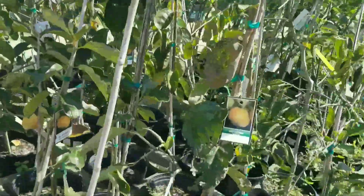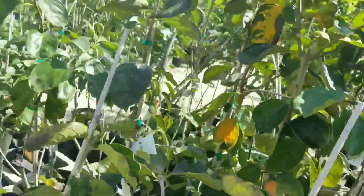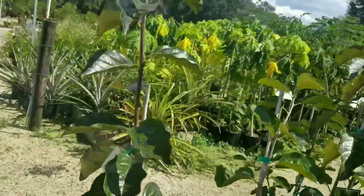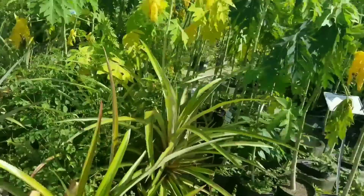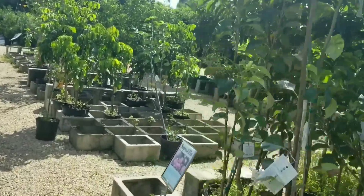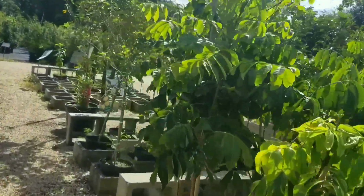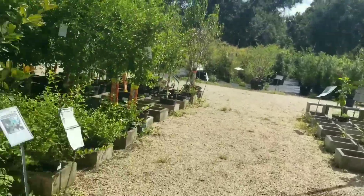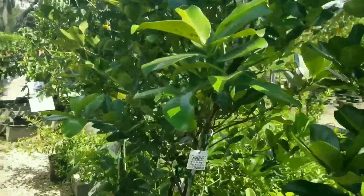This is the persimmon tree — one of my favorite fruits. They have papaya and they even have pineapple there. They have all sorts of trees that you can choose from.